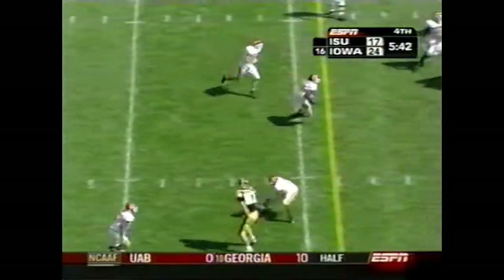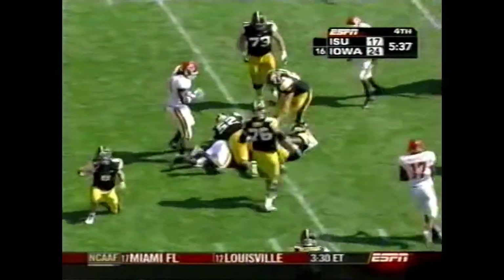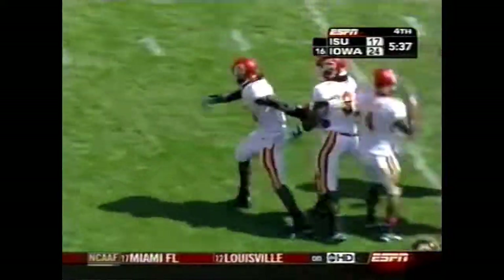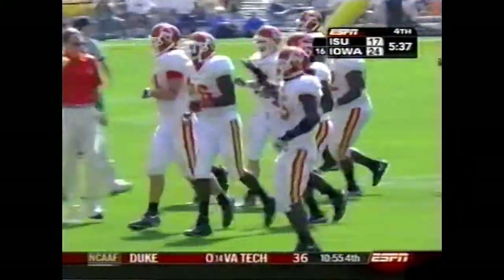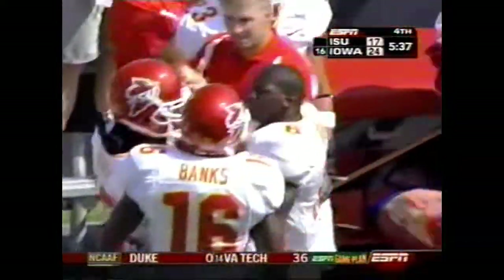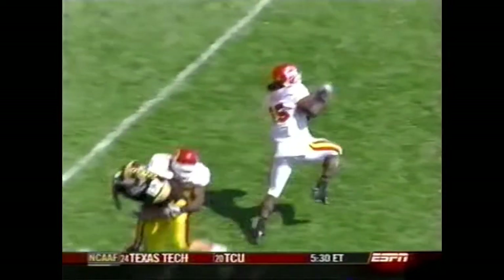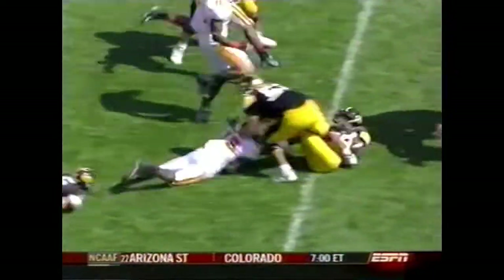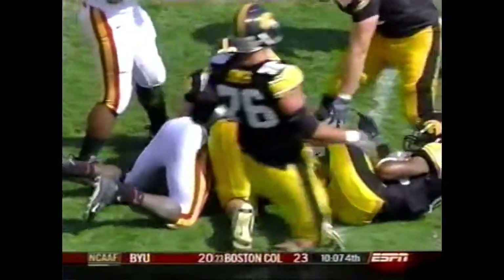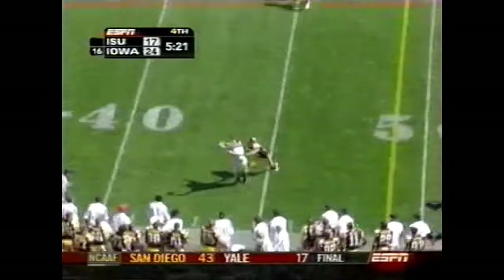Tate throws — jumping in front of the receiver is Alvin Bowen, the linebacker. Bowen coming up with a huge interception. That was a good play by Bowen sitting on that route and picking off that pass. But watch Drew Tate spring out after this interception to make the tackle on Bowen — making a tackle after an interception. He will stick his head in there. First career interception for Bowen.